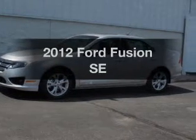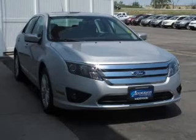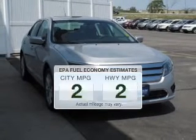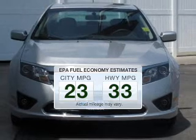Imagine yourself in this 2012 Ford Fusion. Travel the roads in style and comfort in this great vehicle. In the city or on the highway, you'll spend less time at the pump with this fuel-efficient vehicle.